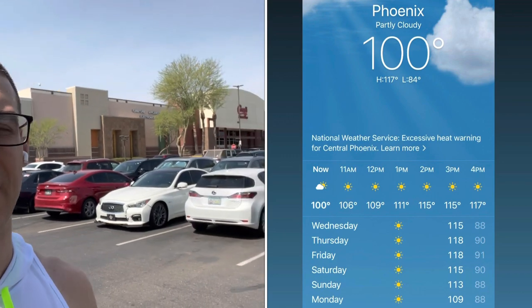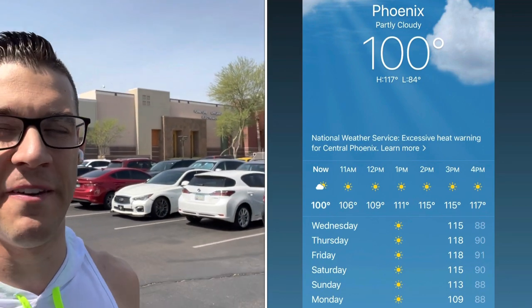Right now it's about 110 degrees and approaching 115 for the high. It's already over 100 at like nine o'clock in the morning in Phoenix, Arizona. Gotta stay cool, but we'll get through it — this heat is insane.